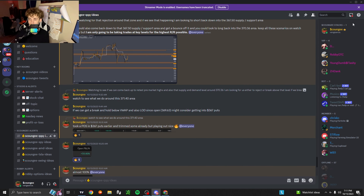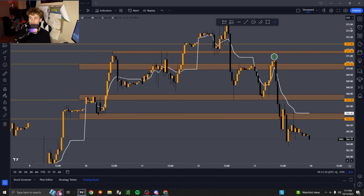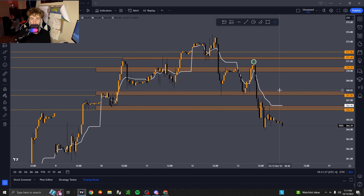Let's start on the higher time frame — the 30-minute chart. This trade was really textbook, a really solid and easy trade to catch, especially with the way the market's been moving recently.